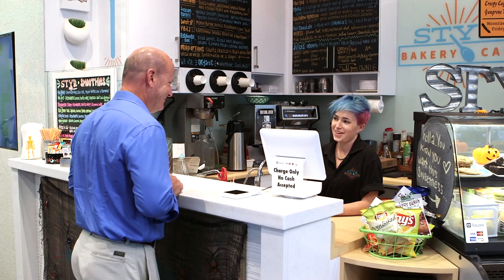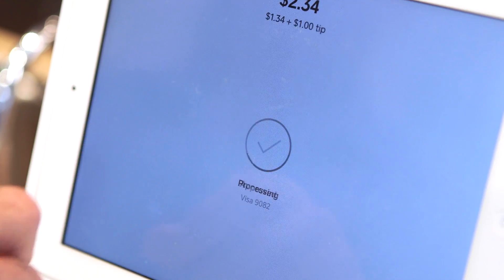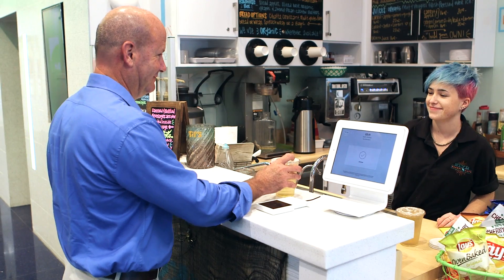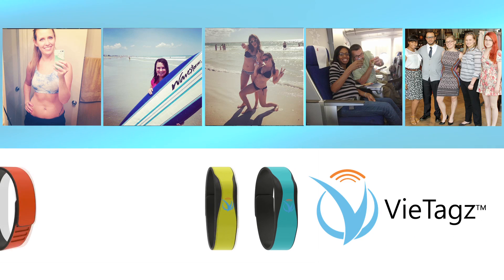VTags is a wearable wallet. Store your data securely and use it like a credit or debit card you can wear on your wrist, so you'll always have it when you need it — even while you're working out, surfing, swimming, traveling, or just hanging out.